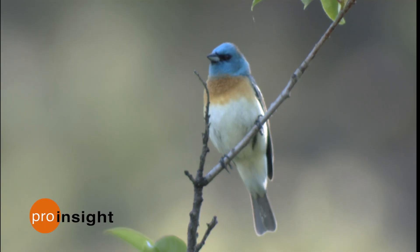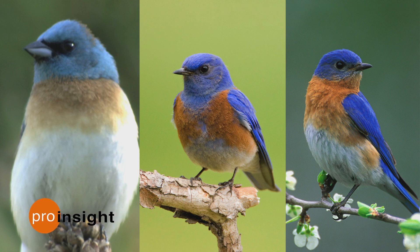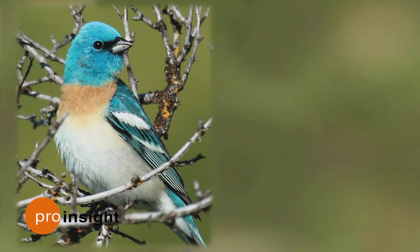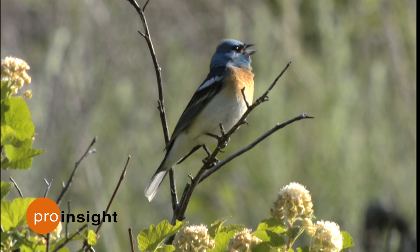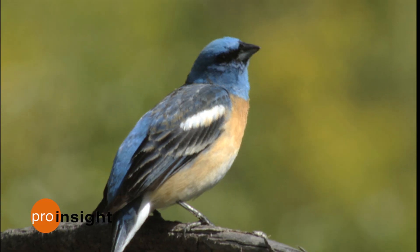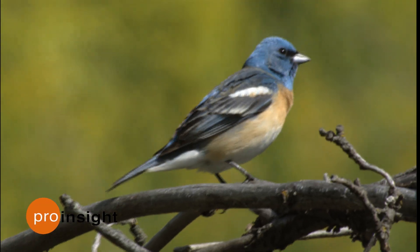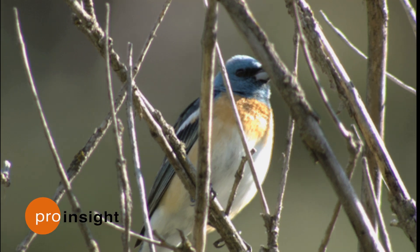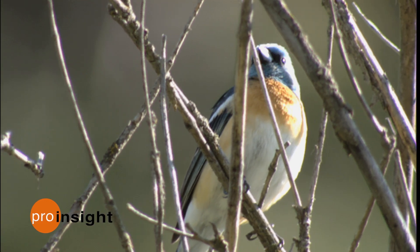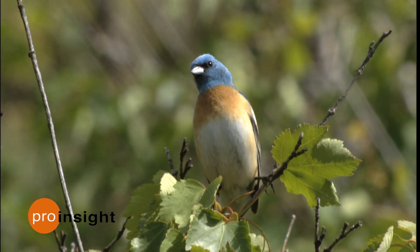Let's start by looking at the wings. This is a lazuli bunting, and it has a color pattern that's similar to both eastern and western bluebirds — blue above, with some orange on the breast, and a white belly. But what really jumps out and distinguishes the lazuli bunting from either of the bluebirds are the two bold white markings on the wings, which we call wing bars. You'll see that there's variation between individuals, but we're looking for color patterns that really stand out. On this lazuli bunting, the thing that I first noticed is the bold white upper wing bar. By training yourself to look at a bird's wings and look for wing bars, you'll be able to more accurately identify birds like this lazuli bunting.